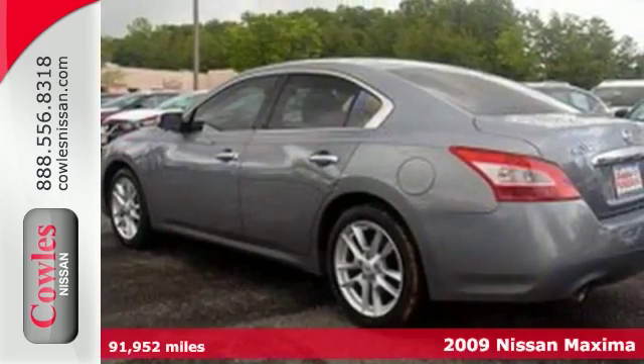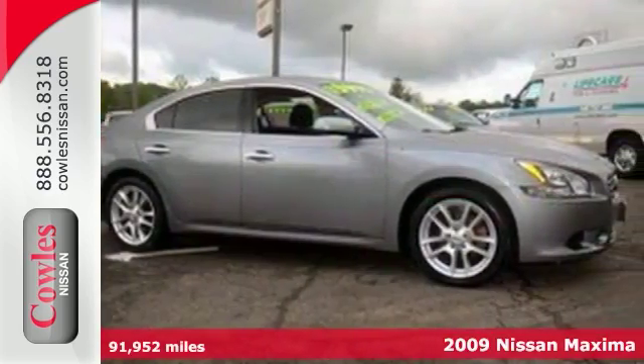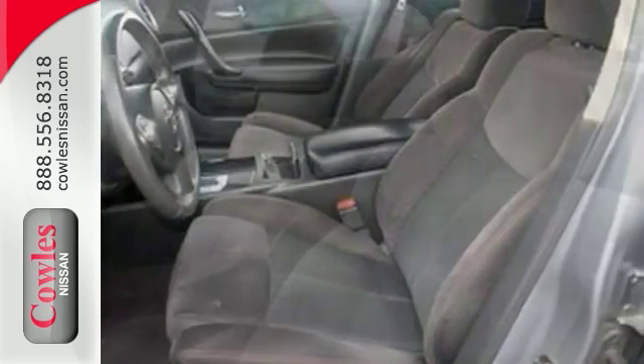Everyone will fit comfortably in this 2009 Nissan Maxima 3.5 SV. With great features like alloy wheels, sunroof, multifunction steering wheel, and auto climate control, this sporty sedan is sure to please.